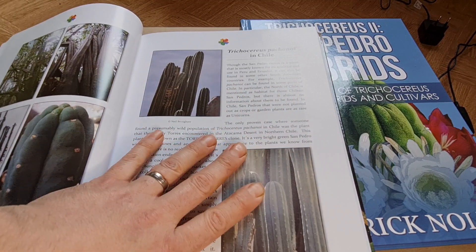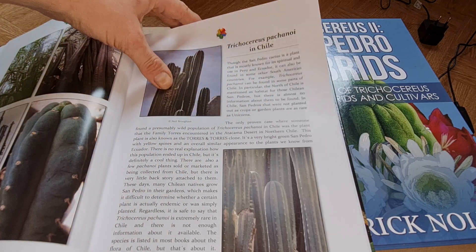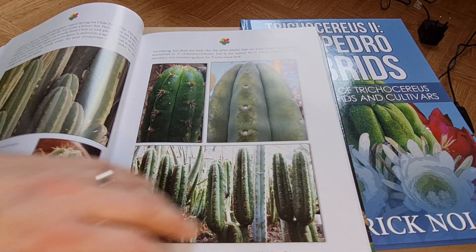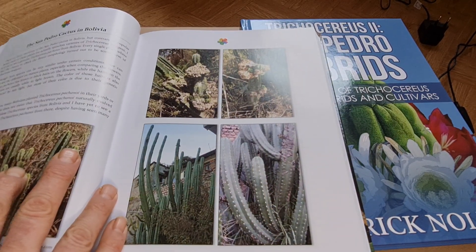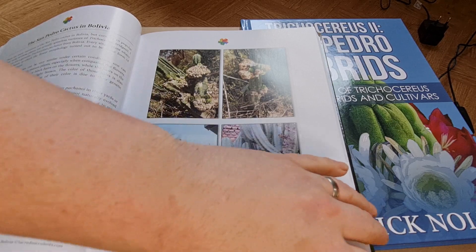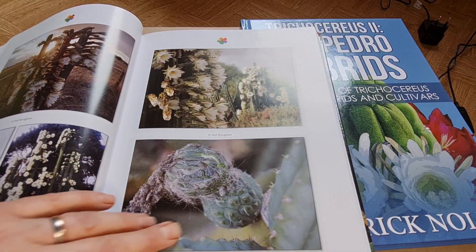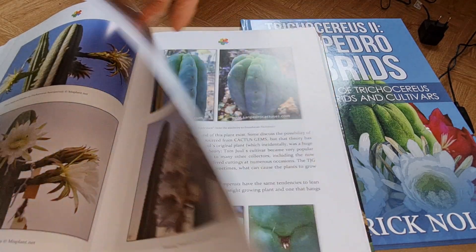Then there's a chapter about Chile. A lot of the Chilean pachanoi are grown in pots — it's not a wide distribution that this species has in Chile. Then we have the Bolivian versions, which are heavily influenced by Trichocereus bridgesii — these are basically short-spine bridgesii. And there's a little chapter about PC, just a few photos of this clone.